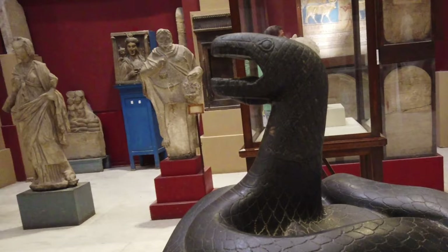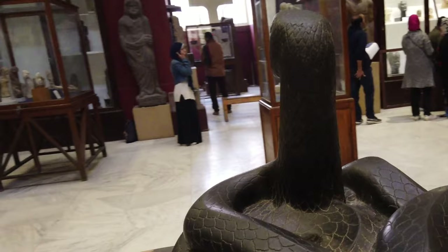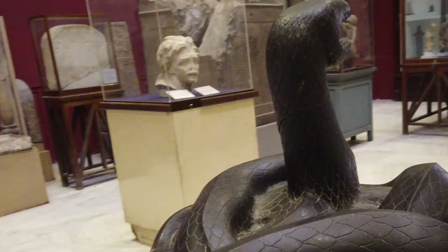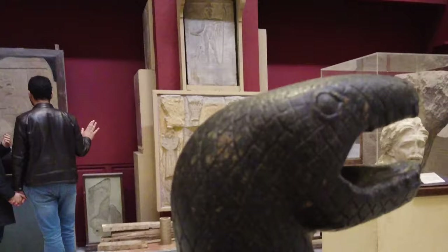On other ceremonial palettes of similar type, the circular depression can have the unwanted effect of interrupting the smooth flow of the scenes depicted. Compare, for instance, the Two Dog Palette, also excavated by Quibell and Green at Hierakonpolis, where there are once again two long-necked lions on the front, but the depression simply sits between the necks rather than being created by them — or the Battlefield Palette, where the depression interrupts a row of captors.